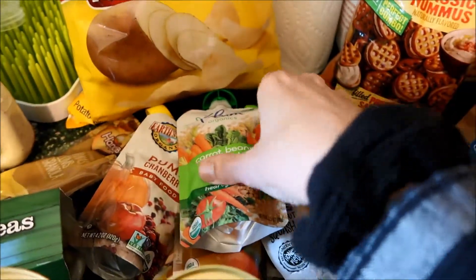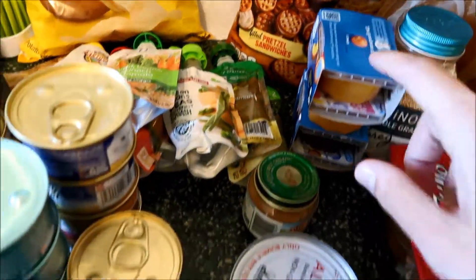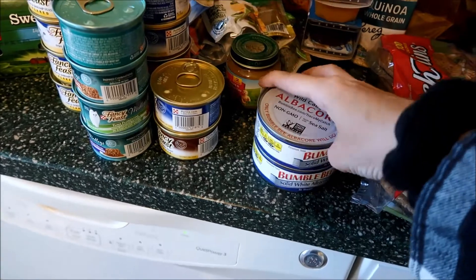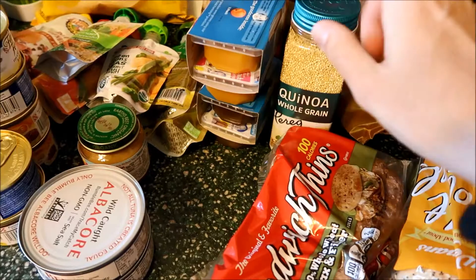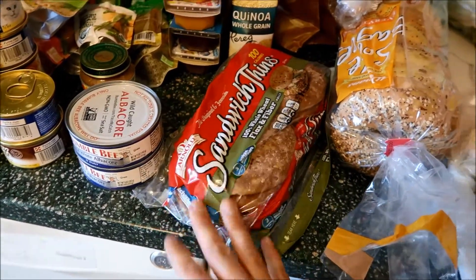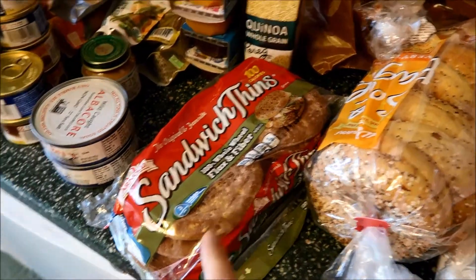We've got a bunch of pouches for convenience for Kellan, and then some fruits to mix in with yogurt. These are tinned tuna. Then quinoa for a muffin dish I'm gonna make for Kellan. Sandwich thins — I'm gonna put some hummus on that for Kellan and maybe eat some sandwiches myself.